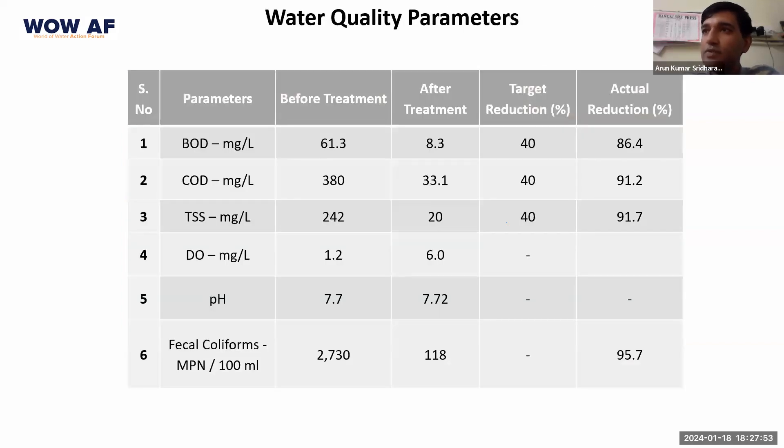Just to give you a sense of what the BOD and COD levels were: we were able to dramatically reduce the BOD by about 86%, the COD came down by 91%, and the suspended solid count came down by 91% as well. The dissolved oxygen went up from 1.2 to 0.6 and the fecal coliform population came down by 95%. These were the summary of results presented in that publication in 2021.